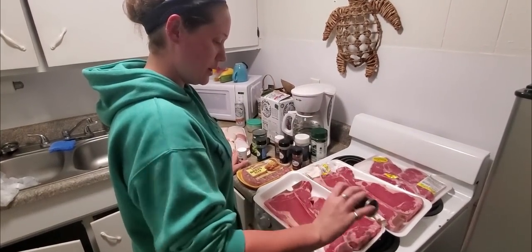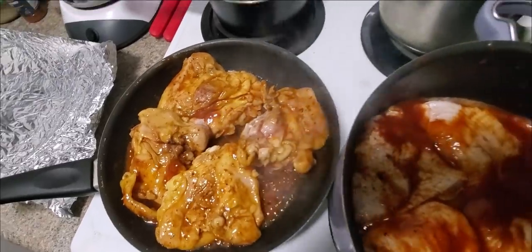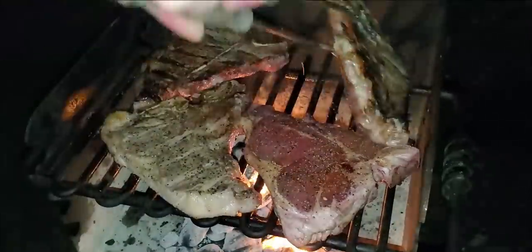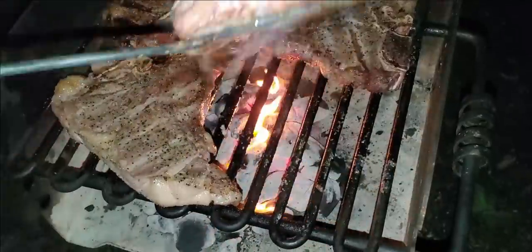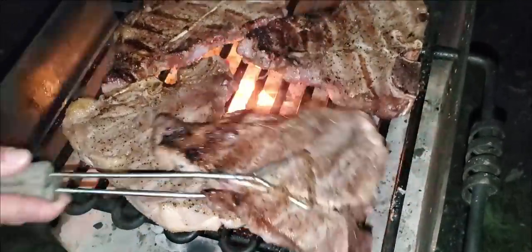We've reached the end of this trip and it's time to send it out the same way we brought it in — family cookout. Thanks for watching y'all, and thank you to those of you who support local businesses. Peace out.